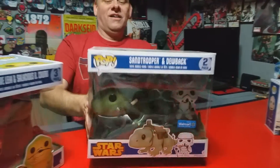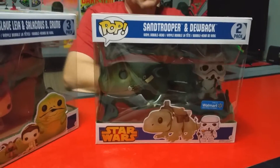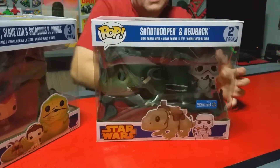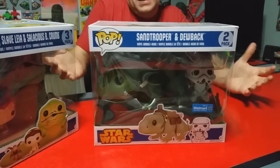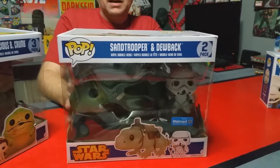Then I saw the Sand Trooper with the Dewback and I was like, oh my gosh, I gotta get this. I love Sand Trooper, he's awesome looking. And what the heck — I've never seen a Dewback as a Funko Pop, so why not get it? That is really, really awesome.